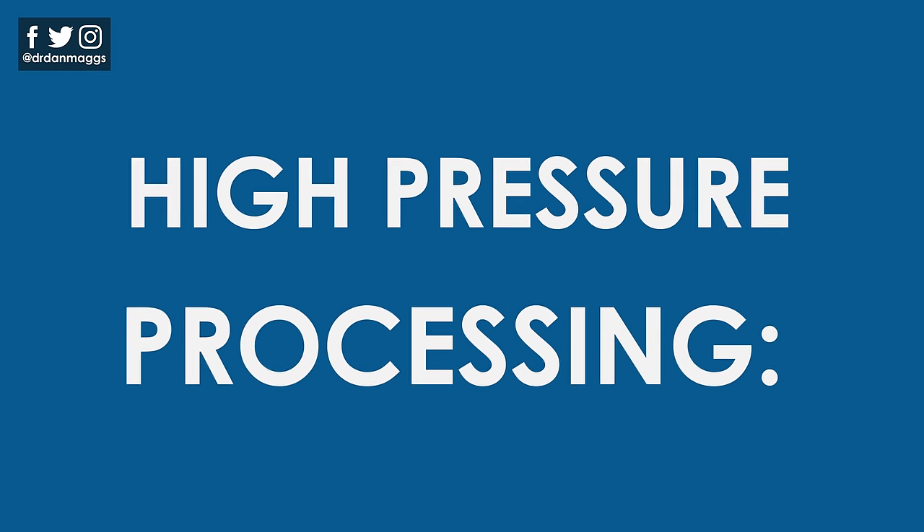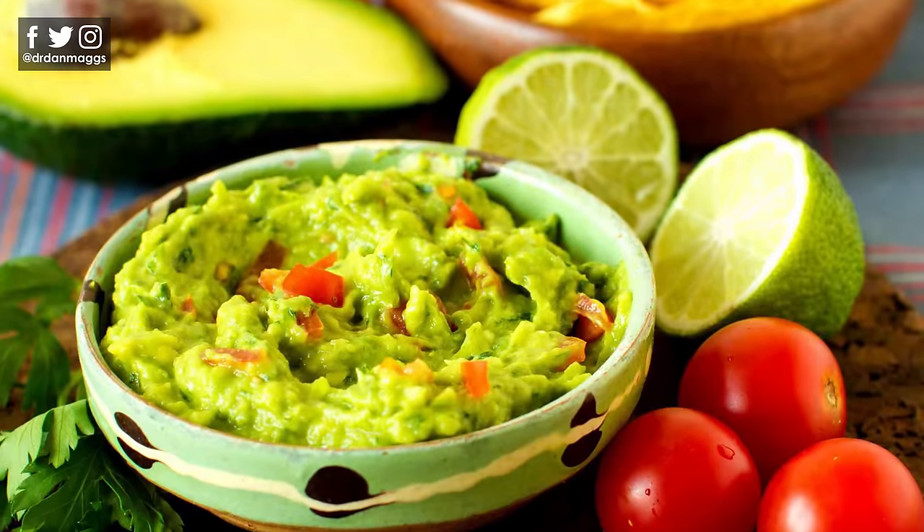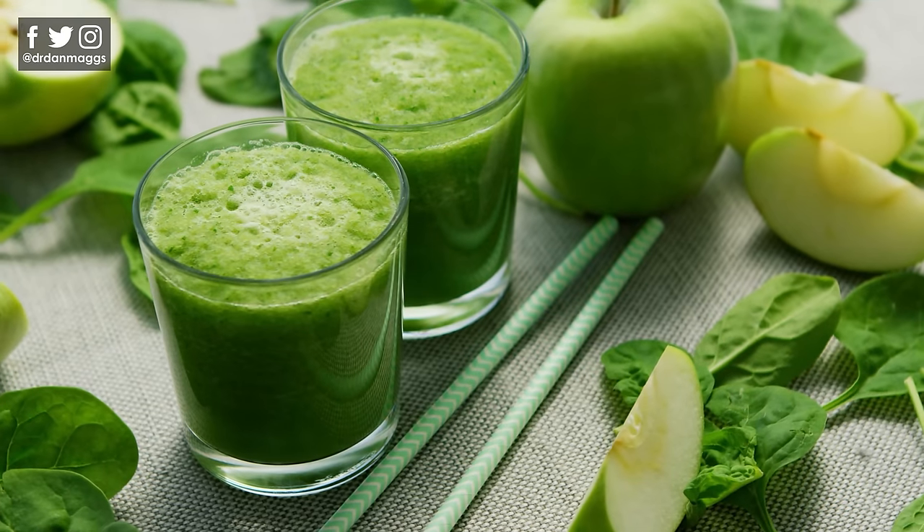Next, we have high pressure processing, where foods are put under very high pressure to eliminate microorganisms and enzymes. This process is used for foods such as guacamole, salads and dips, fruit juice, and smoothies.